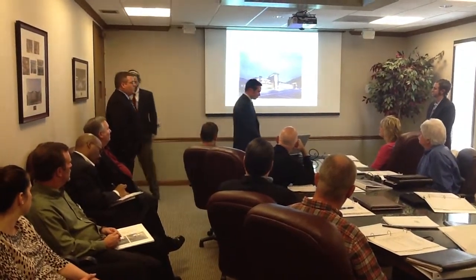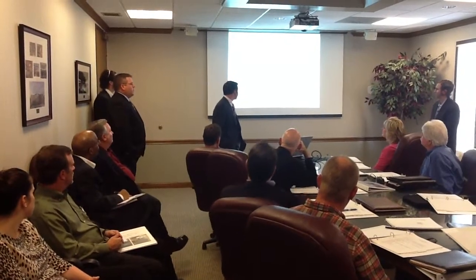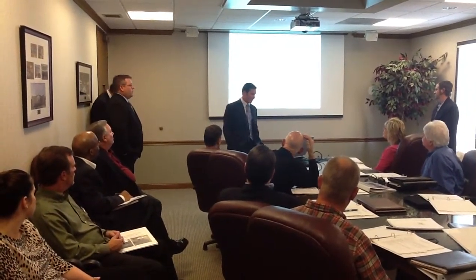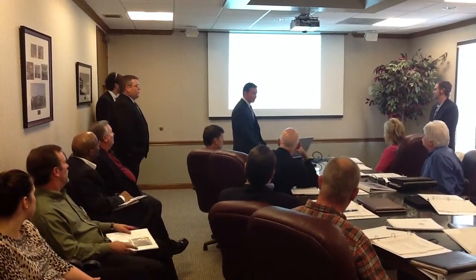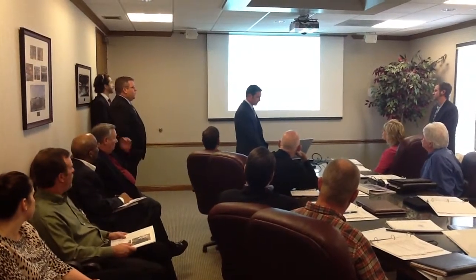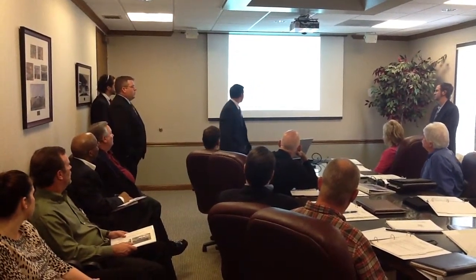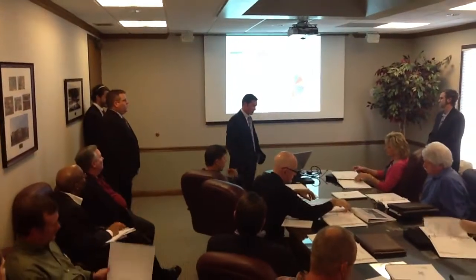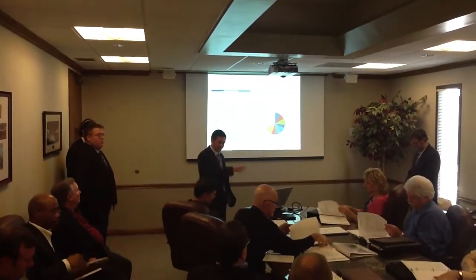Hi, I'm Brett Durham, Director of Preconstruction. I've got 10 years of experience and have been the Preconstruction Director for the past seven at CNC. I also graduated from MTSU with a degree in Construction and Commercial Management. I'm going to show you our estimate process on this project — if you want to take a look in your books on page nine, that's where we're going to start with the division summary.